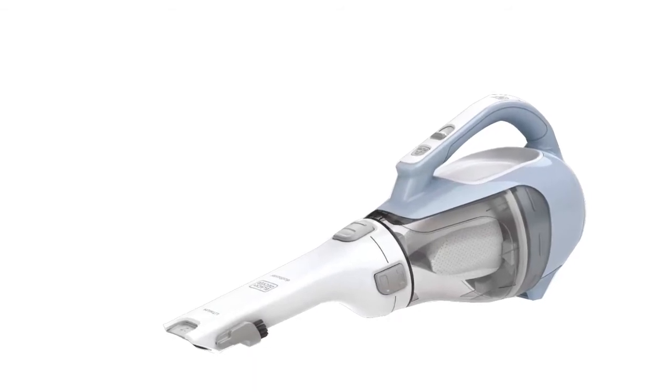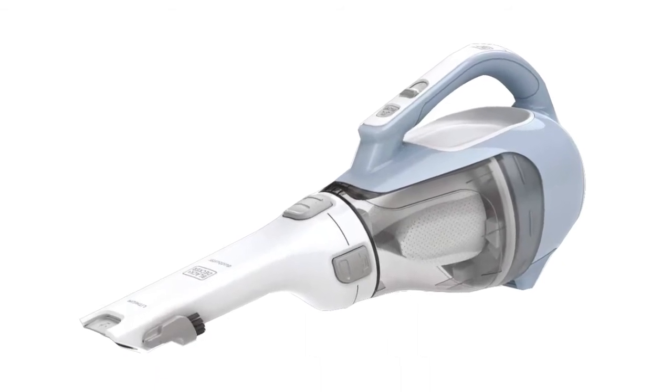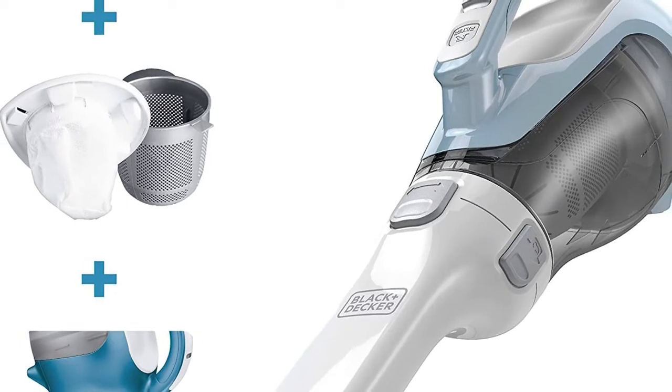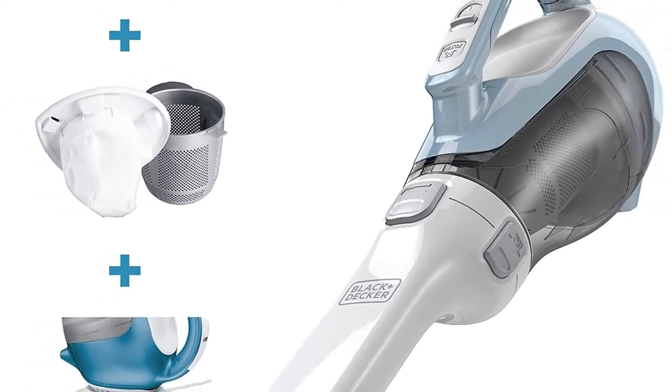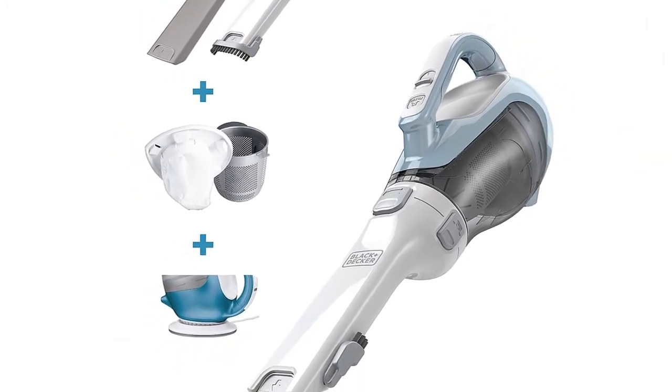Powering the Dust Buster is a lithium-ion battery that takes about 4 hours to fully charge. Best of all, charging is easy since it uses a charging base. The company says the battery is capable of holding a charge for up to 18 months, allowing you to conveniently keep it in your car.